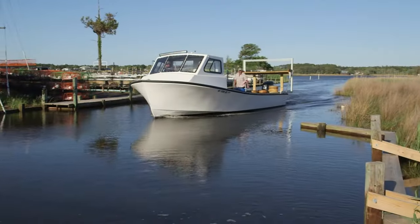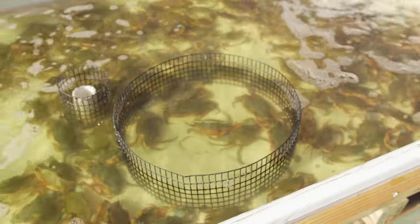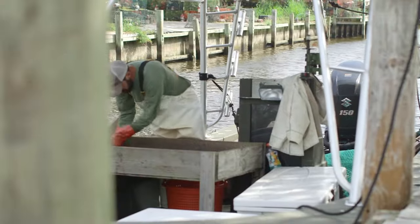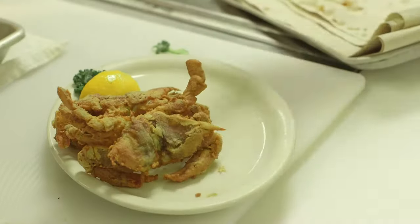The estuary also plays an important economic role for the state of North Carolina. On a national level, estuaries are the nursery grounds for up to 75% of the seafood we catch. The system is teeming with fish and shrimp targeted by the seafood industry, therefore providing food and jobs for North Carolinians.